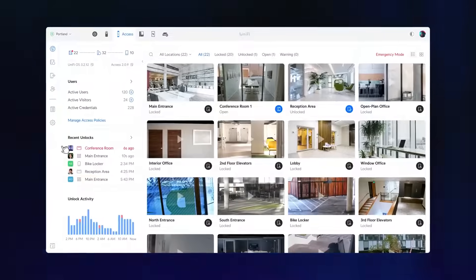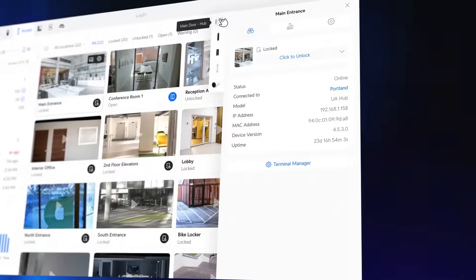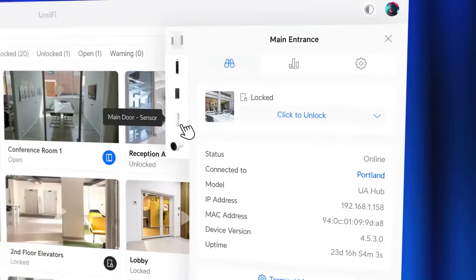Device management is a breeze with at-a-glance status and activity reporting. Click to load a location's property panel for detailed reporting and settings, and seamlessly access paired devices via their icons.